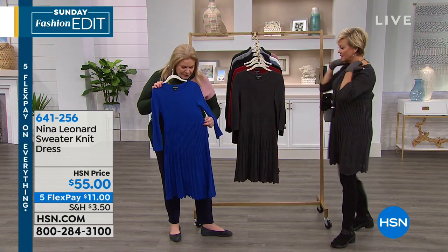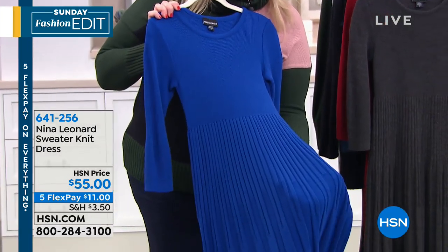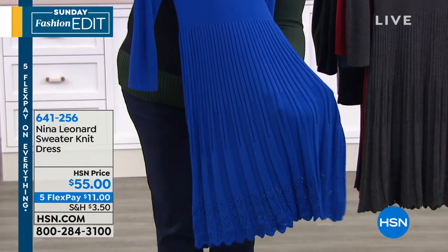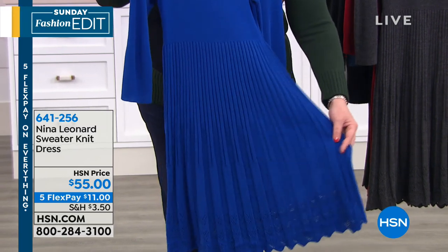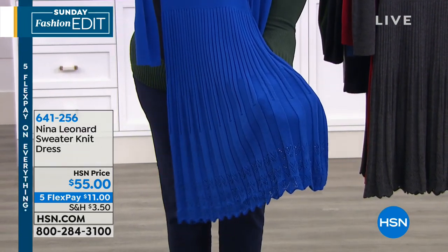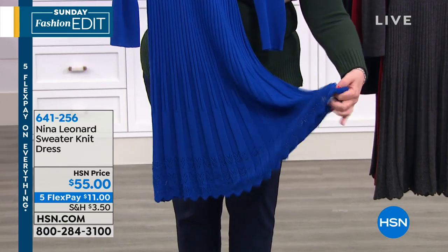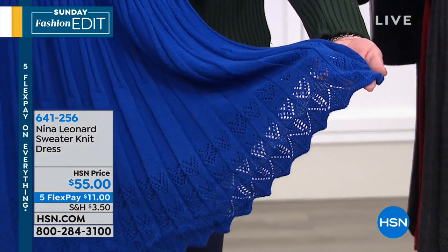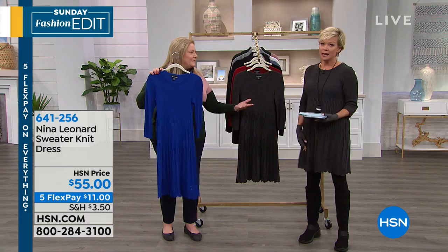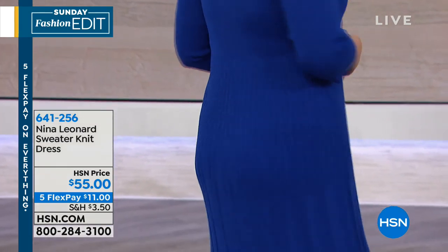We've done everything to enhance the figure here. We have beautiful deep ribbing details done in different variations — one width here that's nice and wide and glides away from the body, then it gets a little bit wider with gorgeous box pleats. At the bottom where the hem is absolutely the widest, we have this lovely feminine pointelle stitch with a little triangular scallop edge, which gives it that femininity. Isn't this dress awesome? It's only $55 — actually $11 on flex pay. The blue is amazing, and the length is 38 inches.